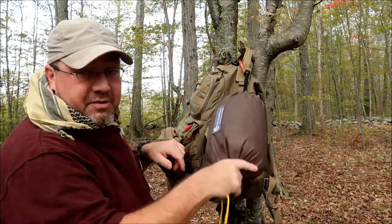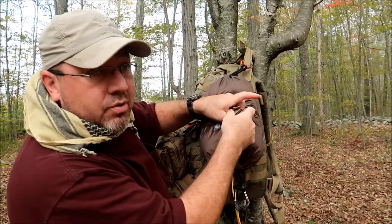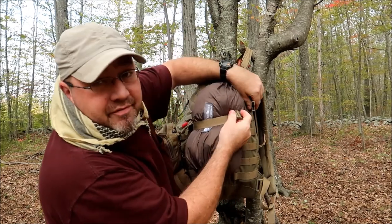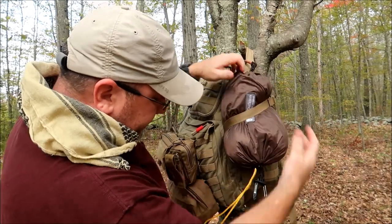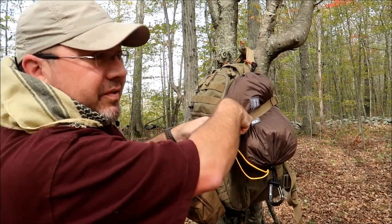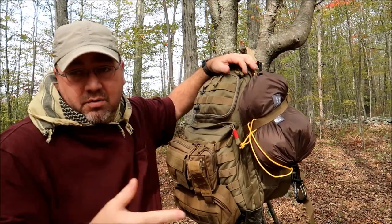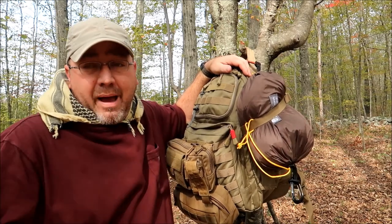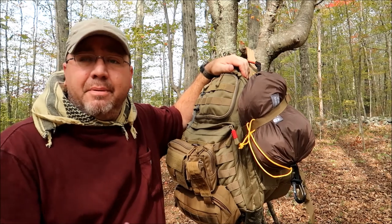I've been working on some videos and I've got some really nice stuff to show all of you soon — it's from Go Outfitters, coming out very soon. I have the Rush 24 with me today. A lot of you know I review gear — I review a lot of backpacks. Nylon goods, soft goods, that kind of seems to be my thing.